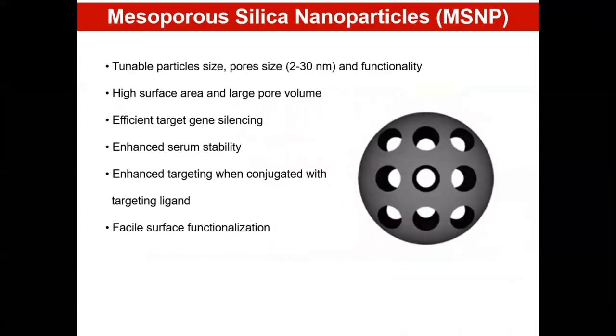Apart from dendrimers, we are also using mesoporous silica nanoparticles for delivery of siRNAs due to various advantages like high surface area, large pore volume, tunable particle size, tunable pore size, functionality, facile surface functionalization, and efficient siRNA loading.